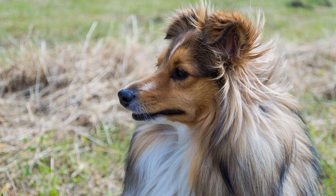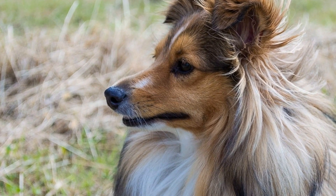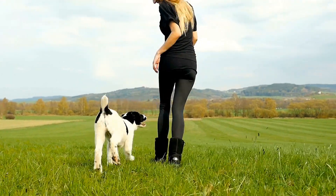Ten: Treats in moderation. While it's tempting to spoil your Sheltie with treats, it's important to remember that treats should only make up a small portion of their overall diet. Opt for healthy, low-calorie treats and limit their consumption to avoid excessive weight gain.